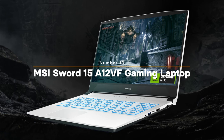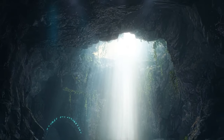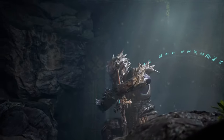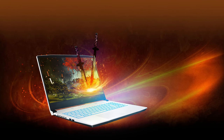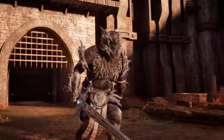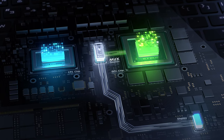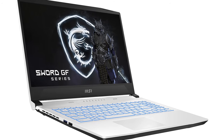Number ten: MSI Sword 15A12VF Gaming Laptop. The MSI Sword 15A12VF packs an Intel Core i7-12650H 12th Gen processor with amazing graphics for truly immersive gaming. Its 15.6-inch FHD display features a 144Hz refresh rate for smooth, clear visuals, and the backlit keyboard ensures visibility during intense sessions. The laptop is built with dedicated cooling systems for both CPU and GPU, including up to six heat pipes to keep temperatures in check during extended gaming.